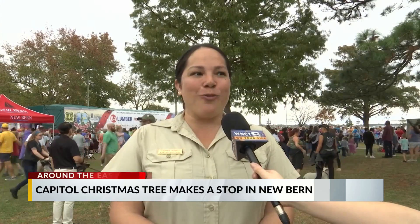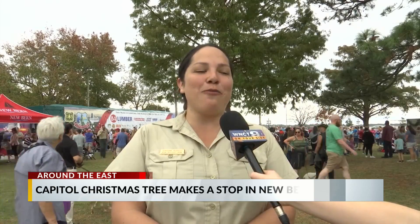Hundreds are gathering here in New Bern to see Ruby, the U.S. Capitol Christmas tree. I spoke to the folks who helped make this all happen. This year the tree is named Ruby, which is short for Picea rubens, which is the scientific name for Red Spruce.